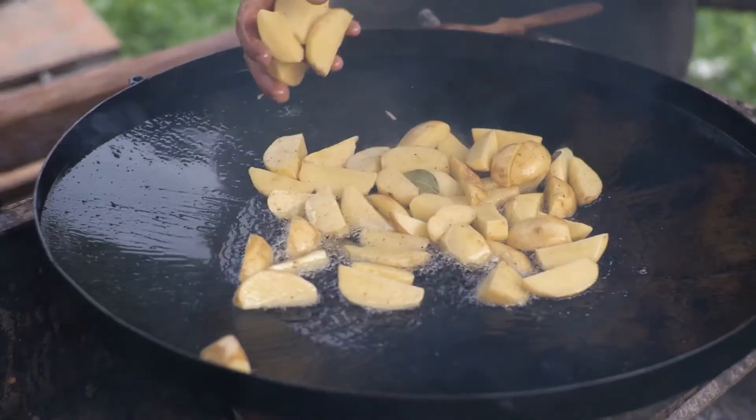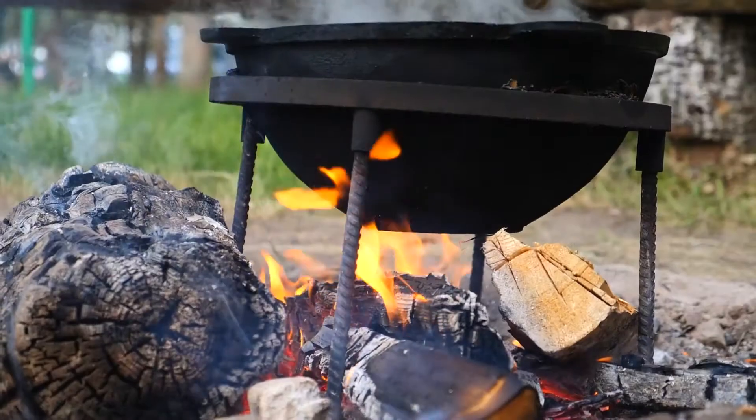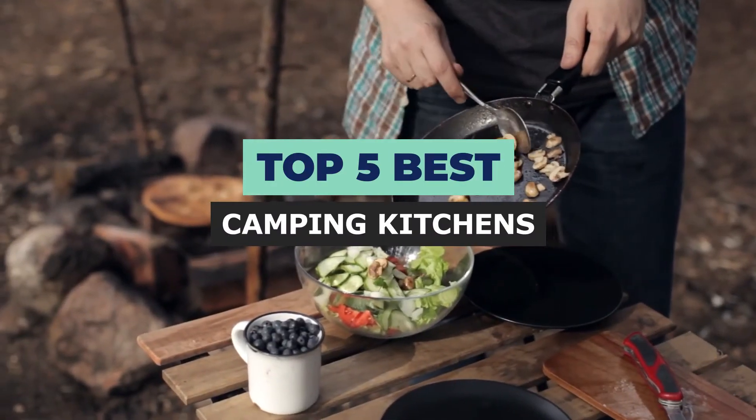If you love camping, then you know that having a good kitchen setup is the key to making the most of your outdoor adventures. Hi, welcome to Outdoor Wrecks. In today's video, we are going to check out the top 5 best camping kitchens.